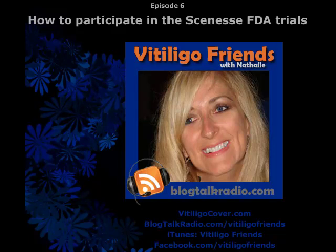Hi, this is Natalie with Vitiligo Friends Podcast. I'm very excited about our show today. We're going to be speaking with Lachlan Hay, Head of Global Network and Communications at ClinUvel, about Scenesse, a new vitiligo treatment. Welcome to Vitiligo Friends Podcast, and thanks so much for making time to talk with us today.